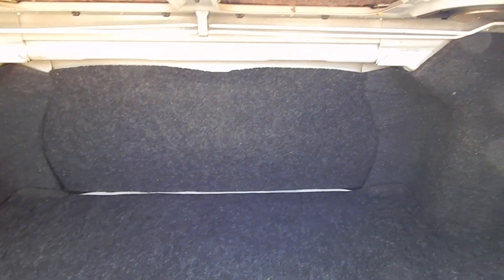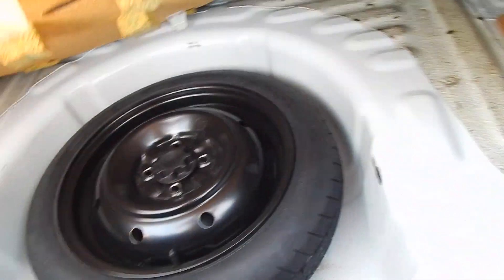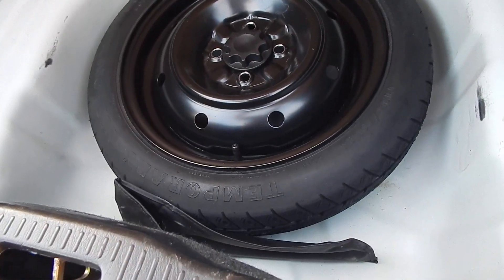Trunk space is actually quite roomy. It doesn't appear to have any access to the cabin through the trunk, so no fold-down seats. You do have a compact spare, lug nut wrench, and your jack also in here as well.